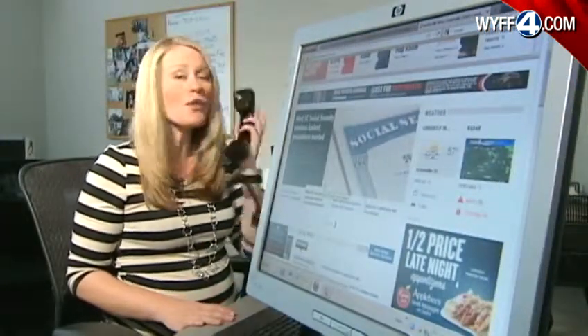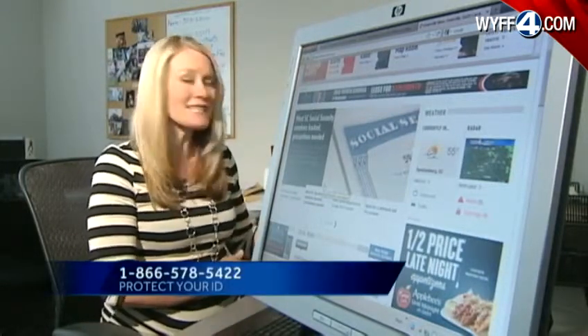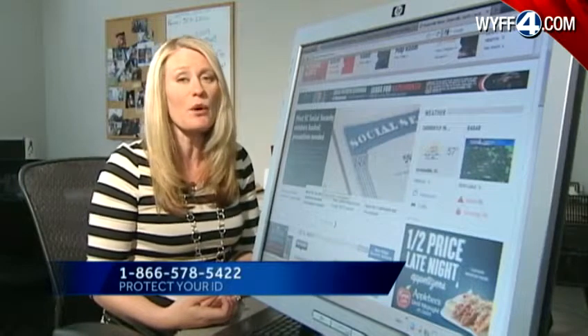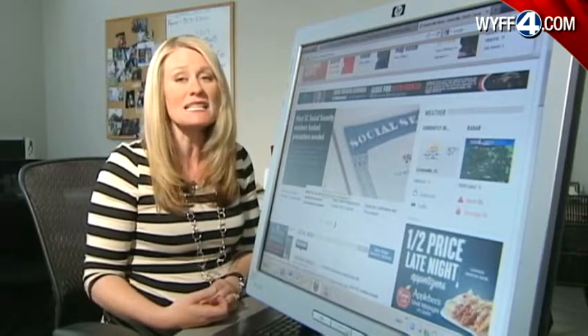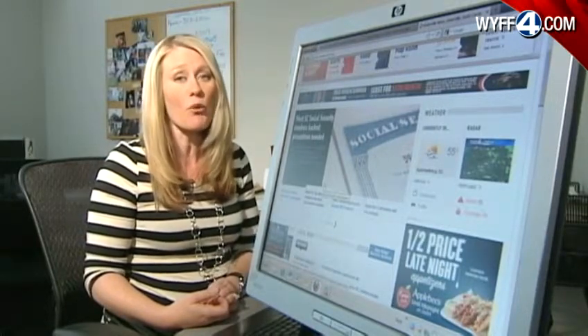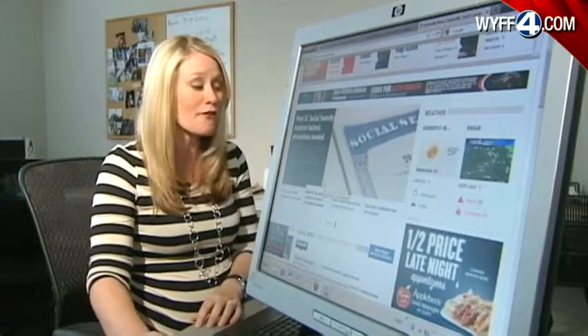The first thing you need to do is call the number that the state is giving out. That number is 1-866-578-5422. Once you call that number, you'll get a recording, and on that recording they will give you a website. That website is protectmyid.com/SCDOR. You can find a link to it on our website, wyff4.com.